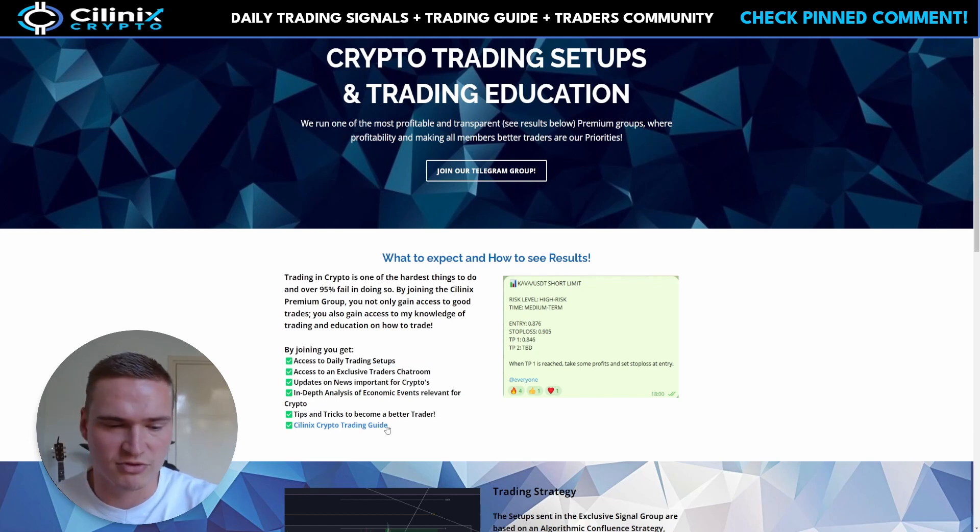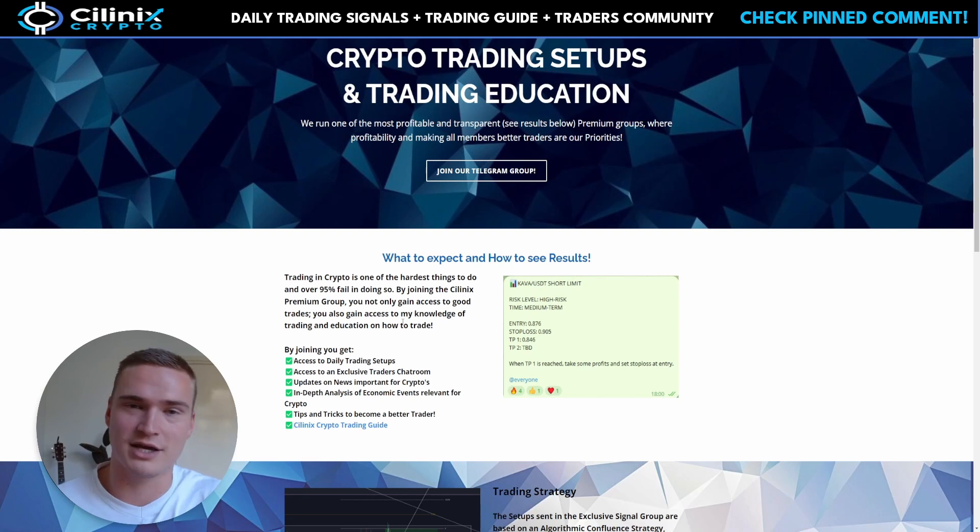I do want to mention that I have my own premium trading group in which I share my own trades as signals. You also get access to a chat room full of traders and my trading guide, so if you're interested consider joining.